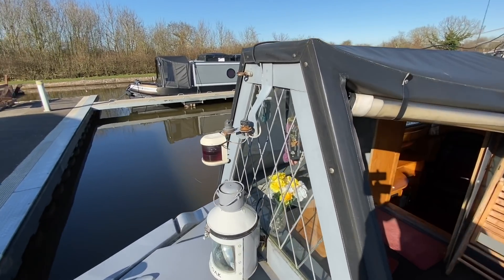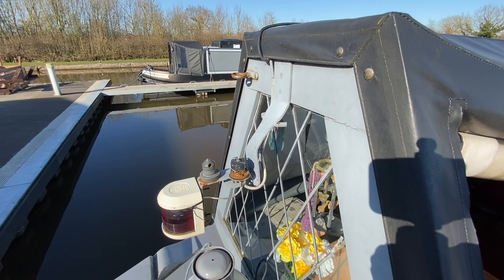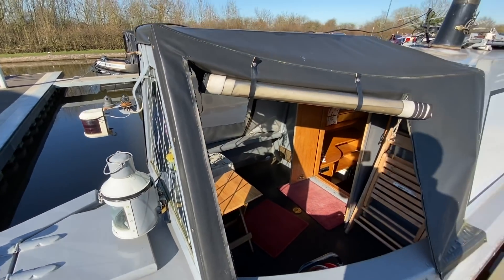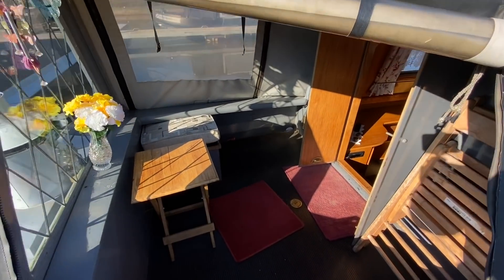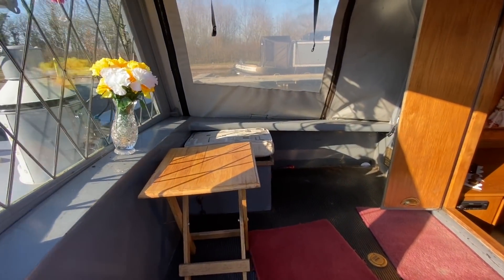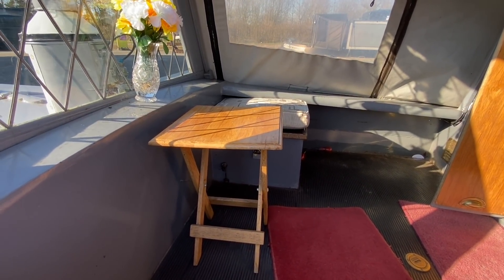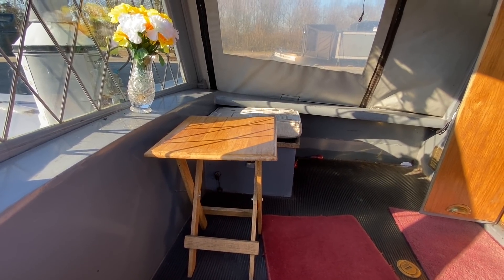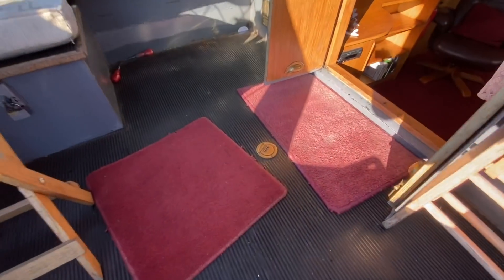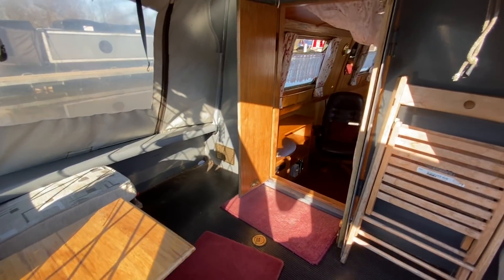There's a bracket just above there which holds a secondary tunnel light and the horn. You've got a front cratch cover looking in good condition. At the front of the boat you've got a single seat which also holds the isolation switch and the batteries to the bow thruster. Then you've got your fresh water point just there and then your two front steel doors.